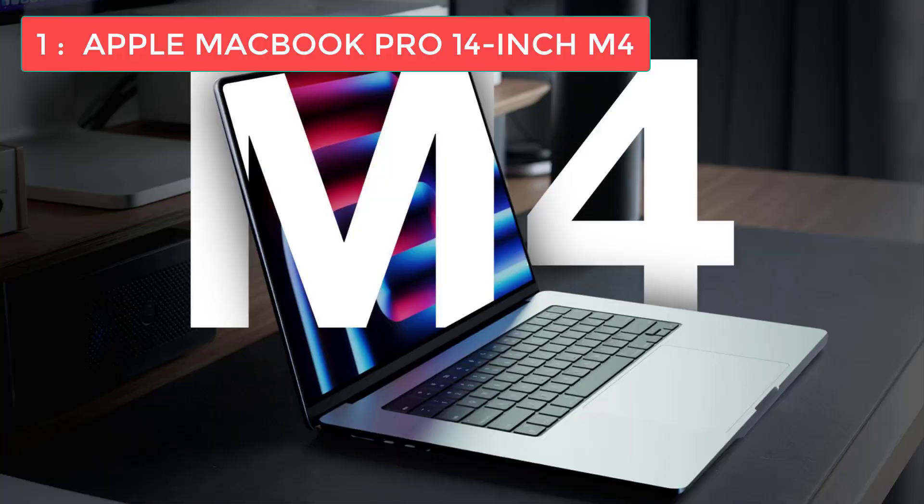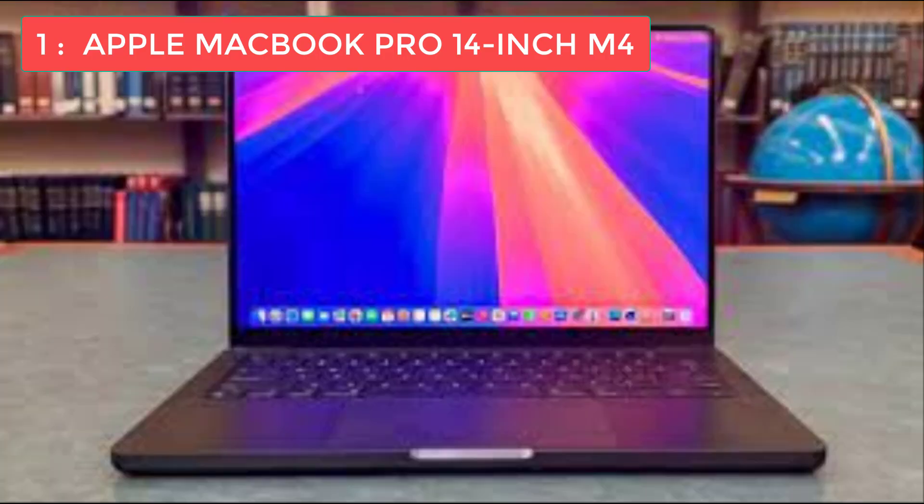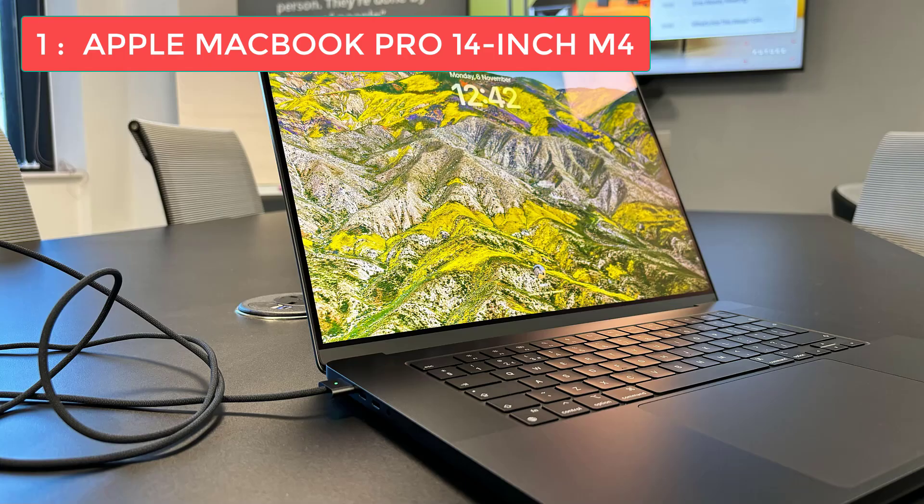And now the moment you've been waiting for — our number one pick for the best laptop for programming in 2025: the Apple MacBook Pro 14-inch with the M4 chip. The MacBook Pro 14-inch is the gold standard for professional programming, and the M4 chip takes things to an entirely new level. During benchmarking with Geekbench 6.3, scores easily exceeded even the excellent MacBook Air M3. It handled editing simultaneous 4K video streams at 30fps without breaking a sweat, with only minor frame rate drops at 4K 120fps.